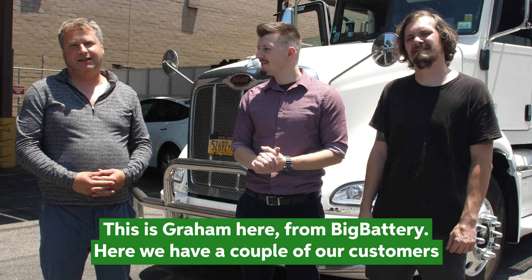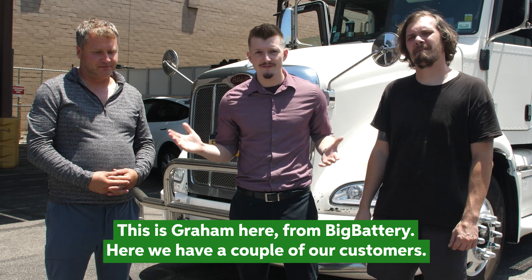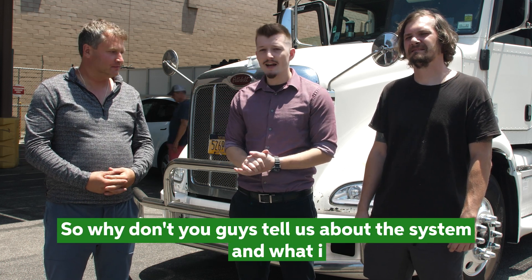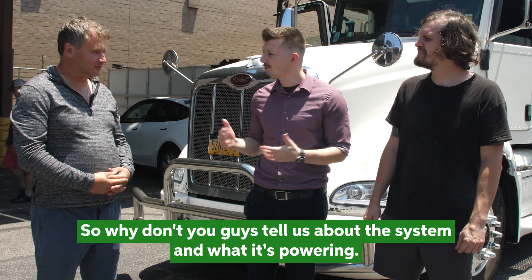This is Graham here from Big Battery, and here we have a couple of our customers who help remodel RVs, campers, and semis. Why don't you guys tell us a little bit about the system and what it's powering?